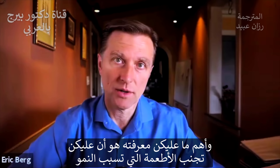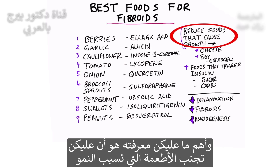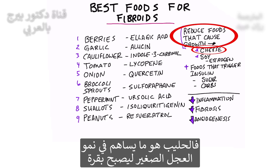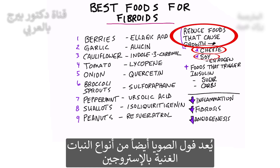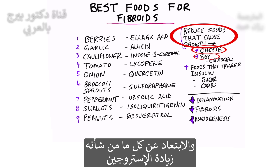The main thing you need to know is you want to avoid foods that cause growth. Cheese is filled with hormones, and you definitely want to avoid cheese, because milk helps a baby calf grow into a cow. Milk has all sorts of growth factors, and of course they make cheese out of milk. Soy is another plant that is very estrogenic, so you want to stay away from all versions of soy, and anything that increases estrogen, including flaxseed as well.